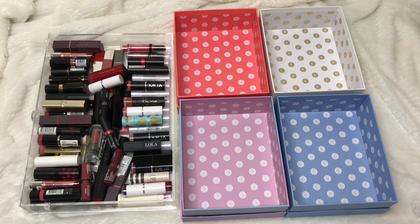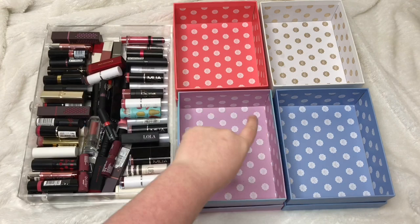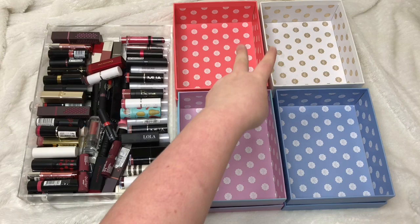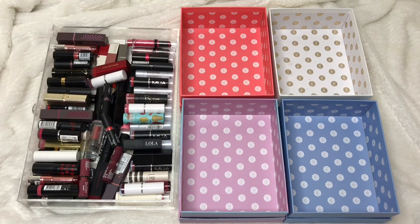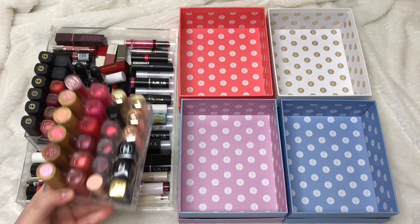I'm using the same setup as my previous decluttering videos, where I have four boxes lined up. These are going to be boxes to keep, these will be boxes to give away, and I have this separate box here which I'm just going to put things to bin. I'm going to start with the lipsticks — this is my lipstick drawer. I have acrylic storage and that's what I keep all my lip products in. I also have two acrylic holders with lipsticks as well, which I'll keep to one side for now.